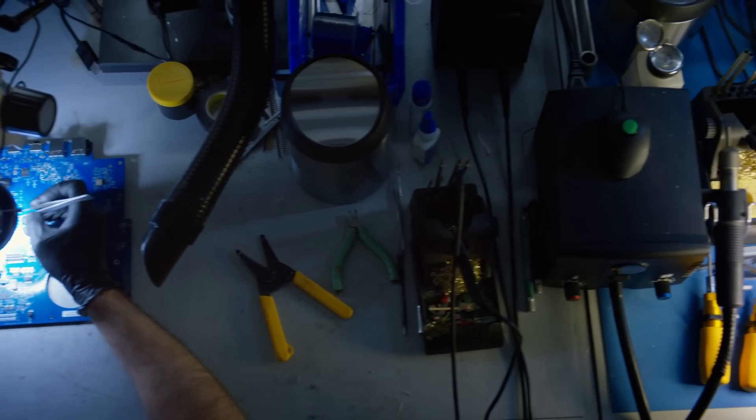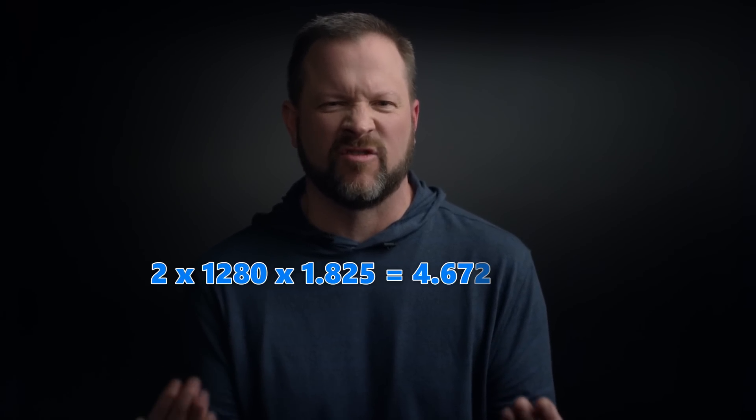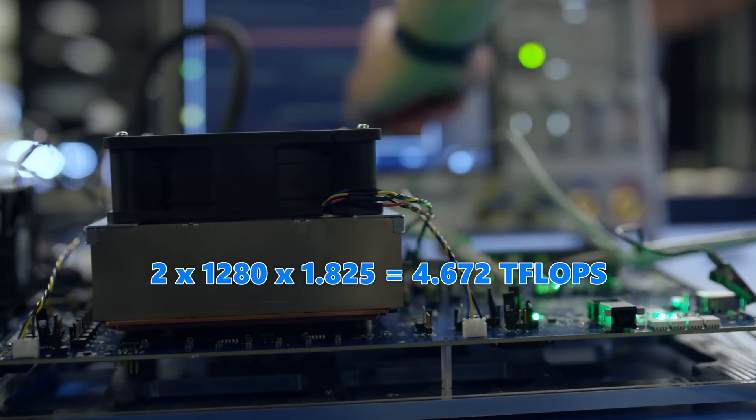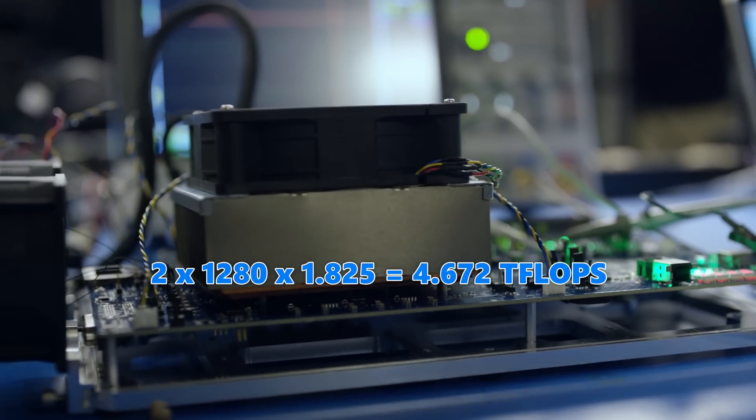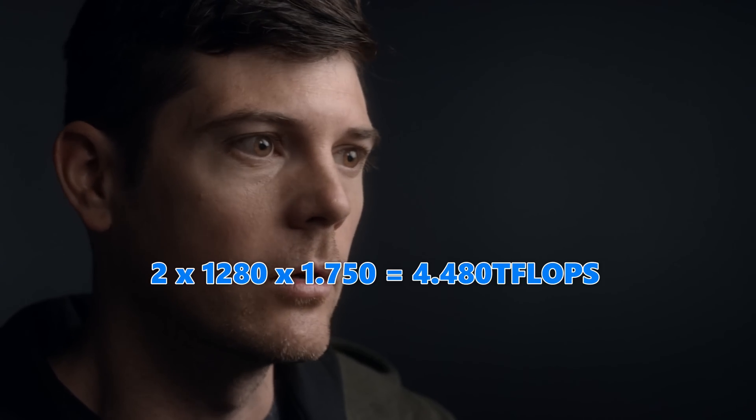If the 20 CU count is done with the same clock speeds as the Series X, that would give that console about 4.7 teraflops of performance. If they clock it a little bit lower at 1.75 GHz, we still get over 4.5 teraflops of performance on a Lockhart device.